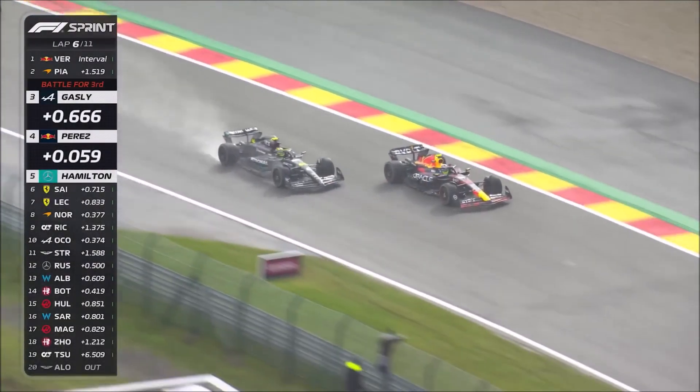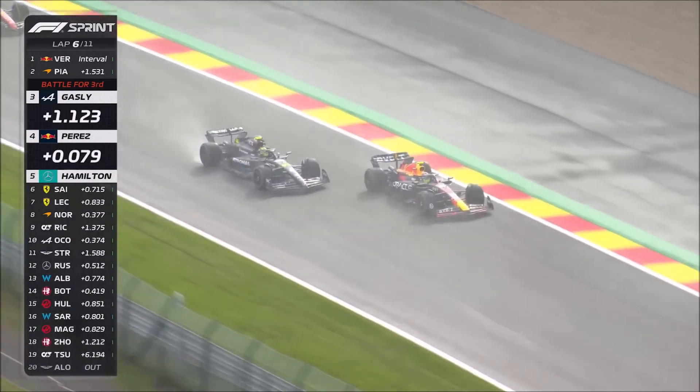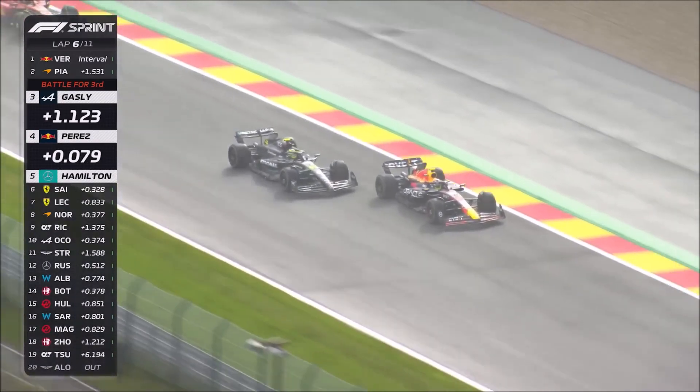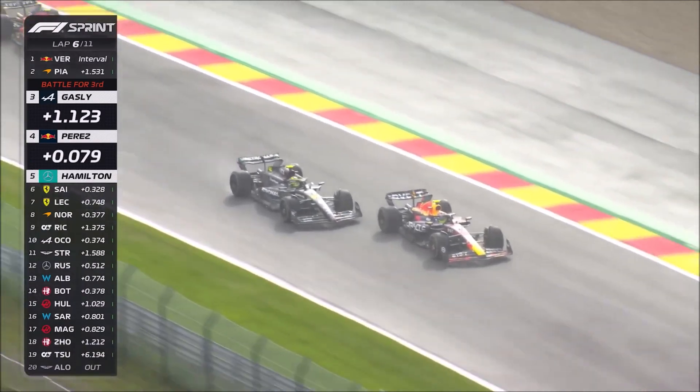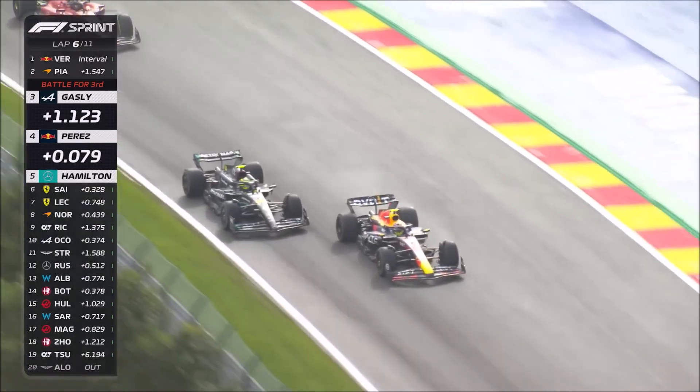If we look at the Mercedes in comparison, we can see that their front rear wake hits the rear wheel, so there is no wake flowing along the outside of the rear wheels. That is a great improvement from their previous zero-pod concept, but it's not as extreme as Red Bull.